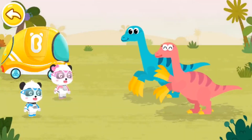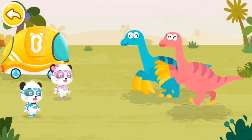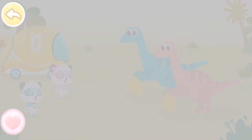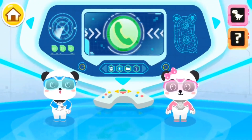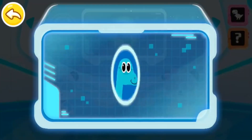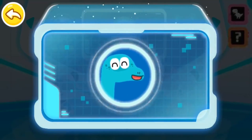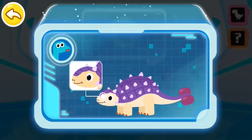Little heroes of the rescue team, thanks for your help! Incoming call reminder. Hi rescue team, I have found some strange dinosaurs lately. Do you know Euoplocephalus? Euoplocephalus looks like a tank. It's very powerful!